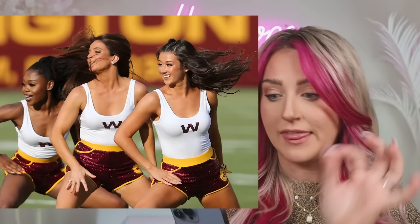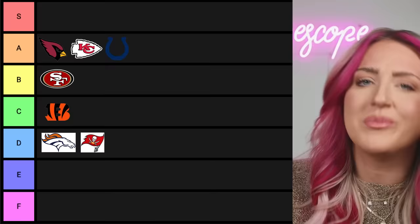Next up we have the Washington Commanders. I'm so confused — I can't find their current outfit. The pictures coming up are very, very different things. It's not just me — they change their uniform a lot. I'm giving them a C for confusion.